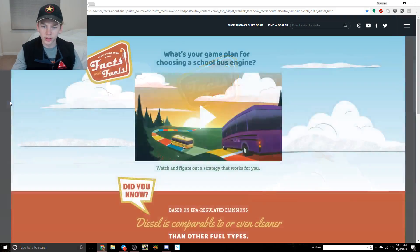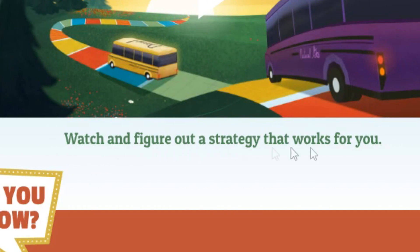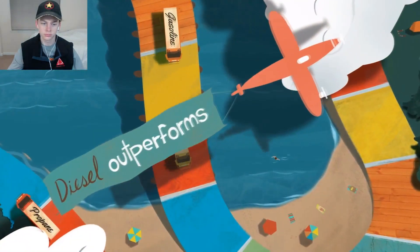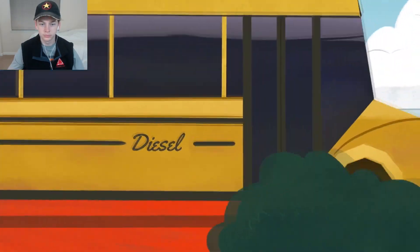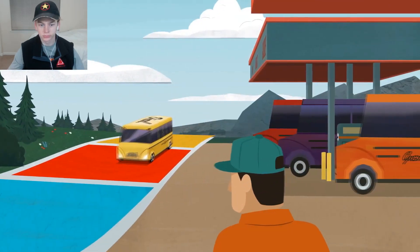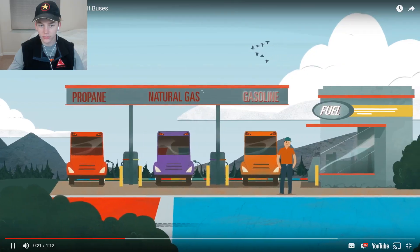We're heading over to the Thomas website. 'Thomas Built Buses presents facts about fuels - what's your game plan for choosing a school bus engine?' Alright, we'll do that. 'What's the smart strategy in choosing your school bus engine? All bus fuels have become much cleaner over the years. Diesel is 90% cleaner than it was in 2006, and based on EPA regulated emissions, diesel is comparable or even cleaner than other fuel types.' Okay, well then what's the point of this?